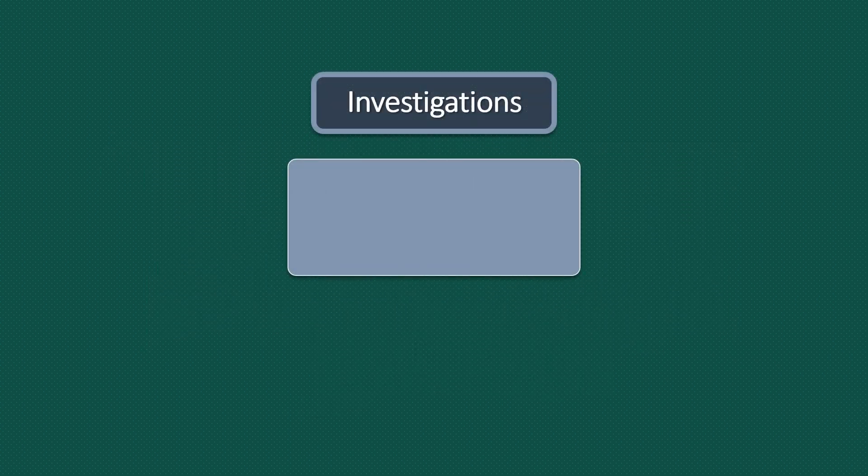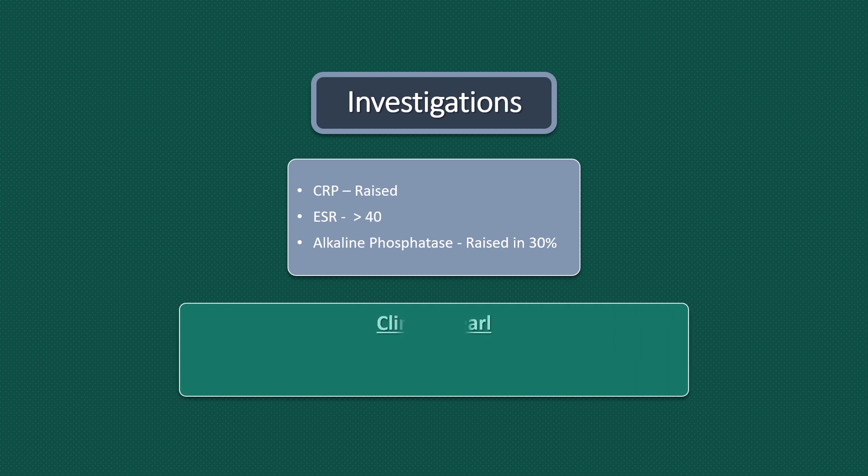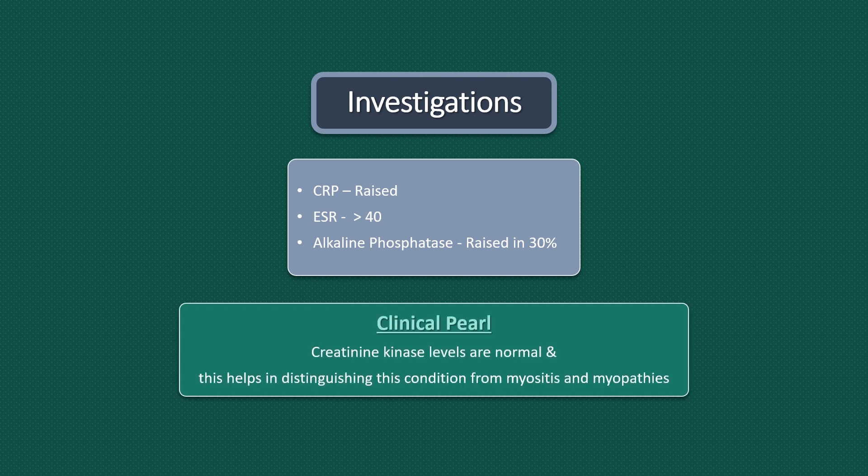Coming on to investigations. C-reactive protein is raised and ESR is typically more than 40 mm at the end of the first hour, but it may be normal in some cases. Alkaline phosphatase is raised in 30% of patients. Note that creatinine kinase levels are normal, and this point helps in distinguishing this condition from myositis and myopathies.